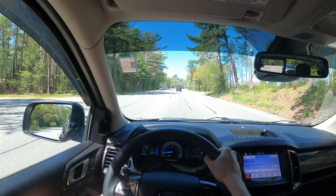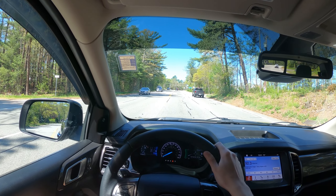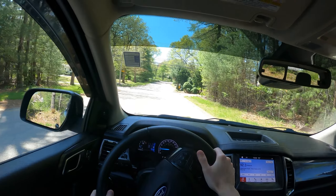As for braking feel, it's very confidence-inspiring. It really doesn't feel like you're driving a truck — not in the ways of an old truck, anyway. For the steering feel, it's actually pretty light, very light, so it's very forgiving to drive in that sense.